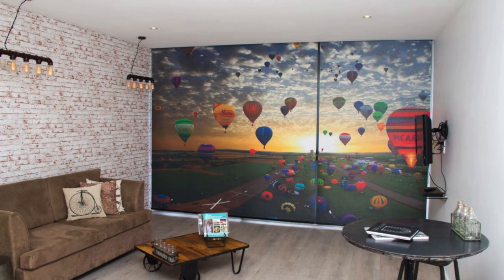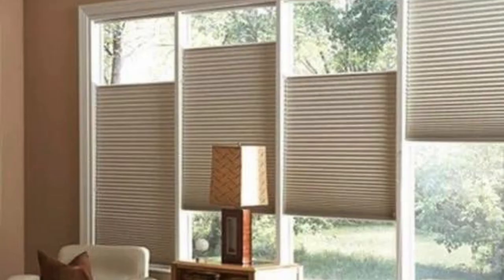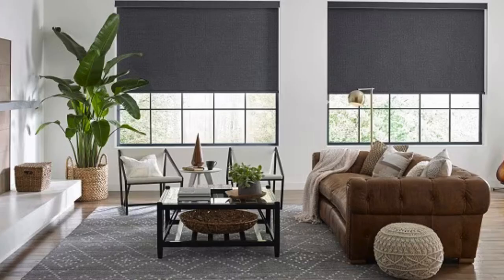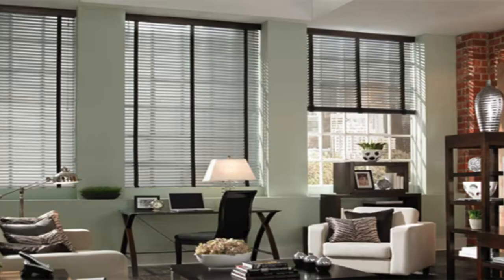In essence, the world of blinds extends far beyond the traditional notion of simple window coverings. From smart and motorized options to outdoor and eco-friendly varieties, the evolving landscape of blinds continues to offer innovative solutions that cater to the diverse needs and preferences of today's homeowners. This dynamic industry showcases the intersection of design, functionality, and sustainability, providing a wide spectrum of choices to enhance both interior and exterior spaces of homes and businesses alike.